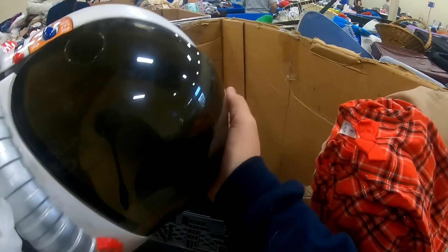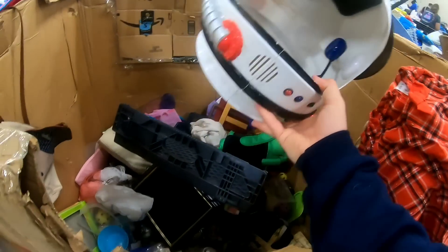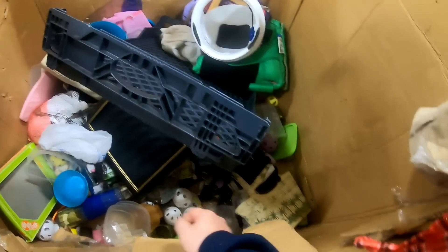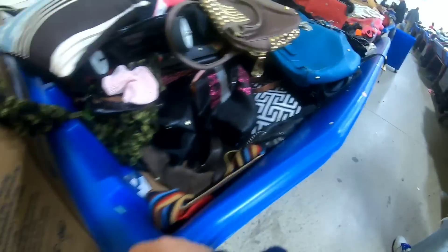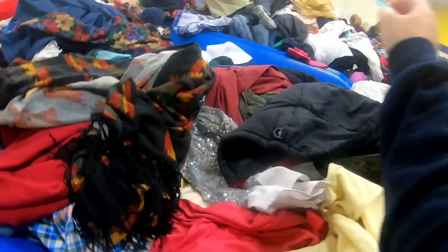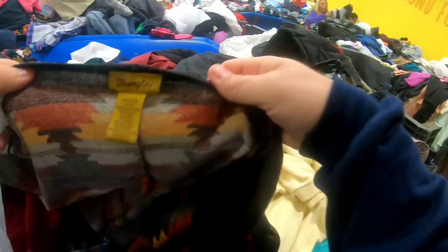Oh, astronaut helmet. That's pretty cool. I'm not going to get it but it's still pretty cool. This is cool — Aztec pattern. Ooh, Wrangler. I'll go ahead and pick that up.